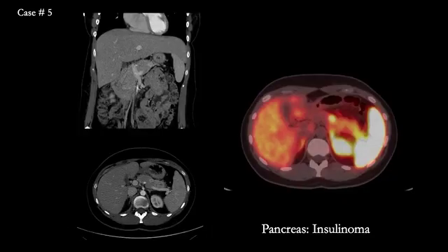The last case shows a patient who presented with a mass in the pancreas — an enhancing mass seen here. A neuroendocrine tumor was suspected, and Gallium-68 DOTAT-8 PET-CT showed focal intense uptake. There was no evidence of metastatic disease, and this patient underwent curative resection, which showed an insulinoma. Thanks for watching.